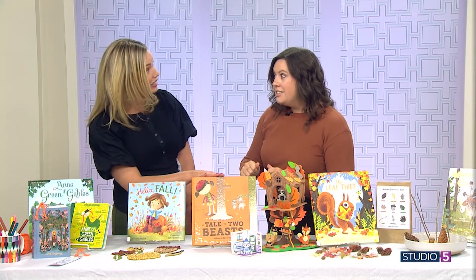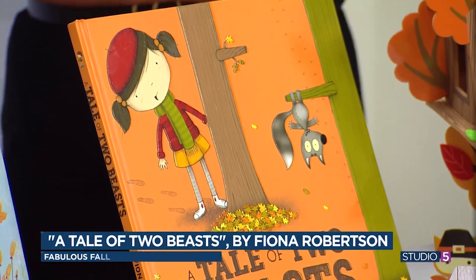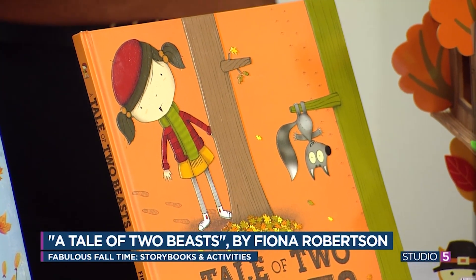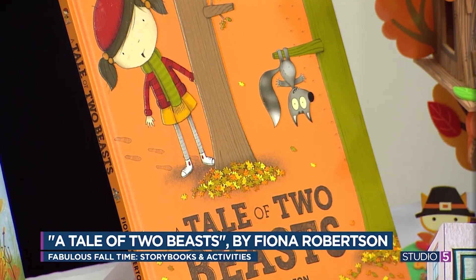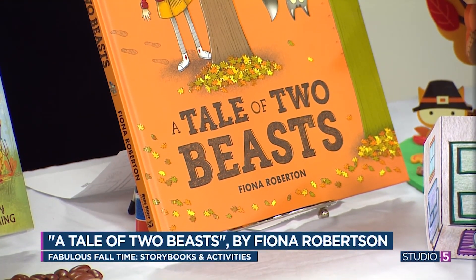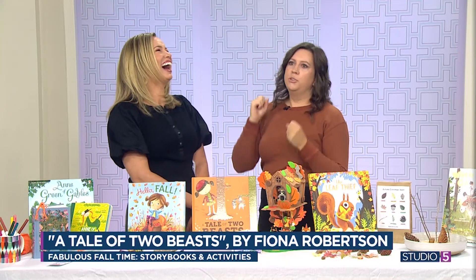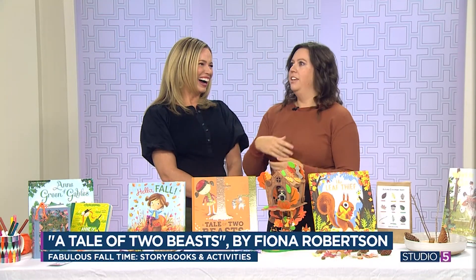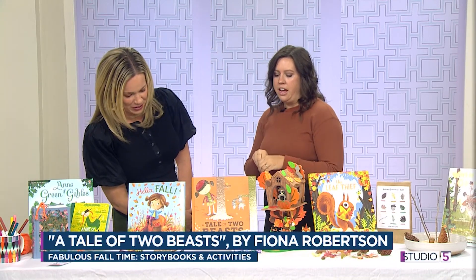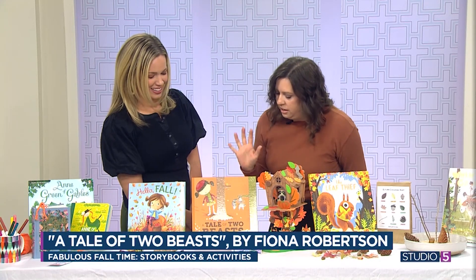My favorite book is called A Tale of Two Beasts, and it's two sides of the same story. One side is the girl's — she finds a little beast, rescues him from the forest, brings him home, wraps him in cozy sweaters, gives him a nice home, yummy food. Then he runs away and she doesn't know why. Then we hear his side: how he was kidnapped, brought home, made to walk back and forth, and given squirrel food. Not super autumn-specific, but all of the illustrations are full of leaves and colors and it's beautiful.